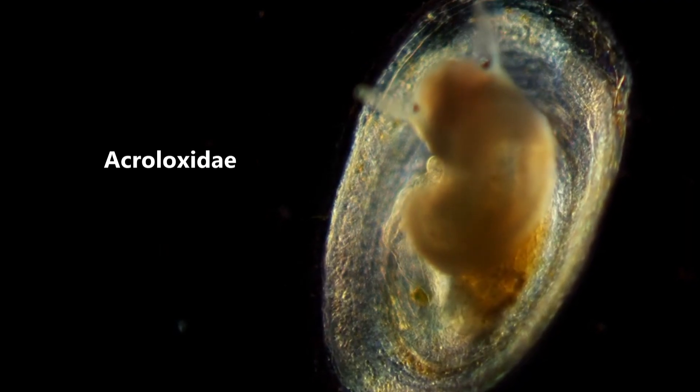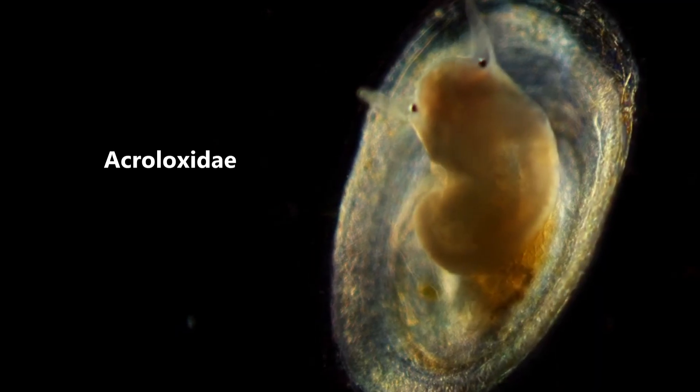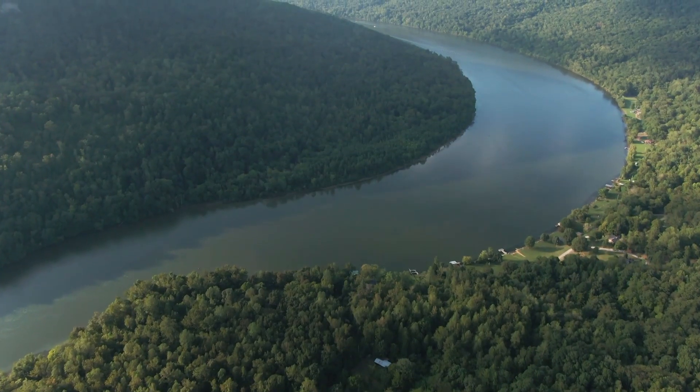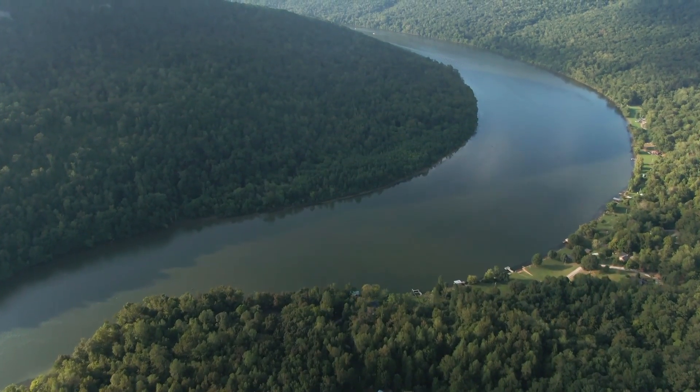There are other freshwater snails known as river limpets, but this video is focusing specifically on the Acroloxidae family. There are around 40 to 50 classified river limpet species, and they're distributed throughout the northern hemisphere. They're largely found throughout the Palearctic region, although there is at least one species living in North America as well.